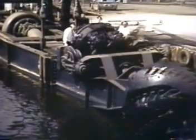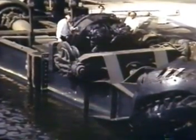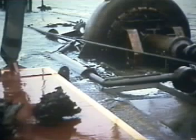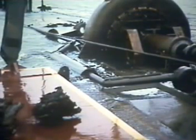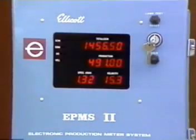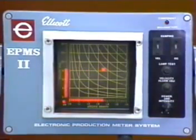Ellicott was first to build submerged cutter drives. This engineering innovation greatly simplified the transmission of power from source to drive, resulting in reduced maintenance costs and improved reliability. Ellicott developed a submerged ladder pump, now a standard module for installation in the Super Dragon line. The Ellicott production meter system provides the dredge operator with key productivity measurements by monitoring and displaying the specific gravity and velocity of the slurry.